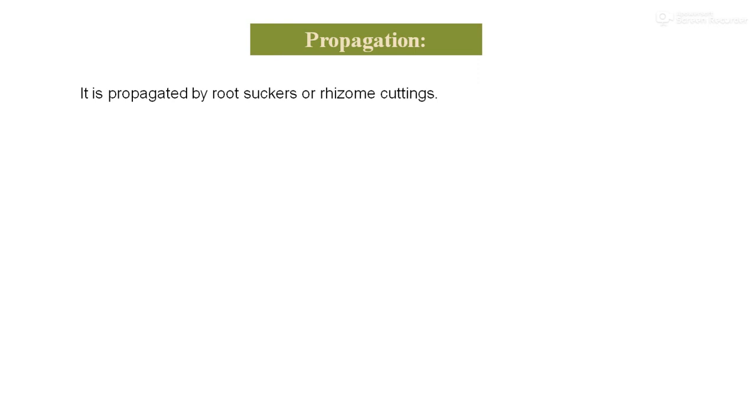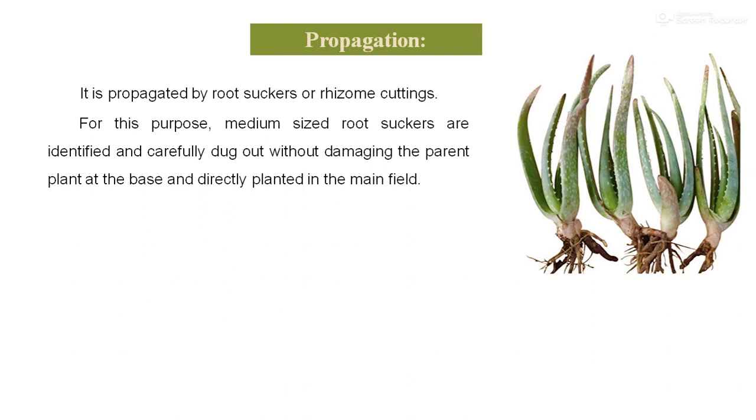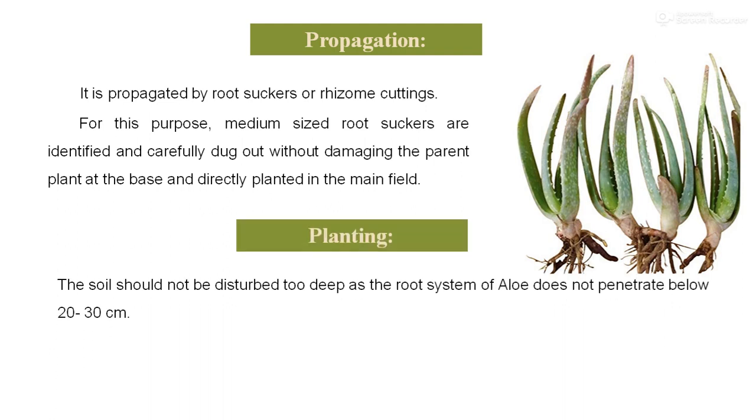Propagation: aloe vera is propagated by means of root suckers or rhizome cuttings. For this purpose, medium-sized root suckers are identified and carefully dug out without damaging the parent plant at the base, and are directly planted in the main field. The soil should not be disturbed too deep, as the root system of aloe vera does not penetrate below 20 to 30 cm.